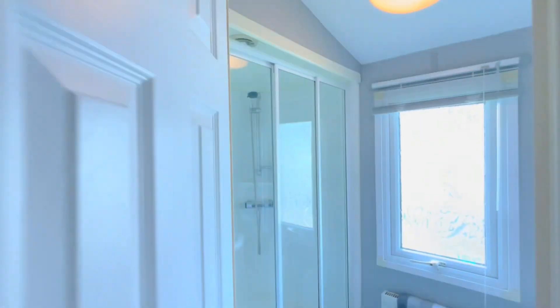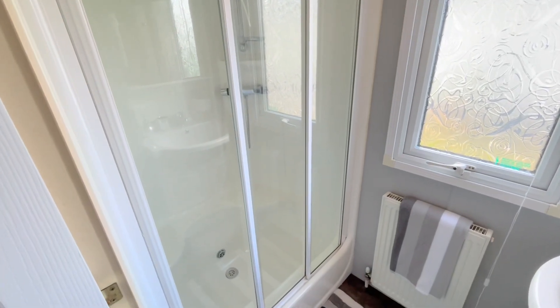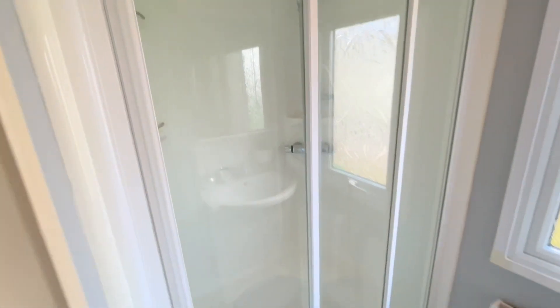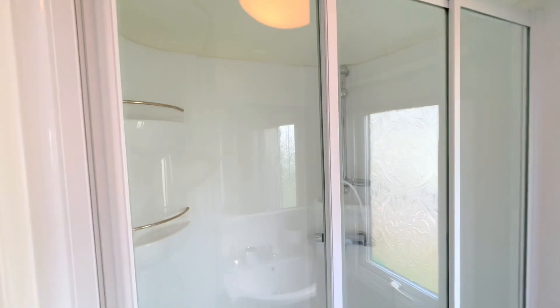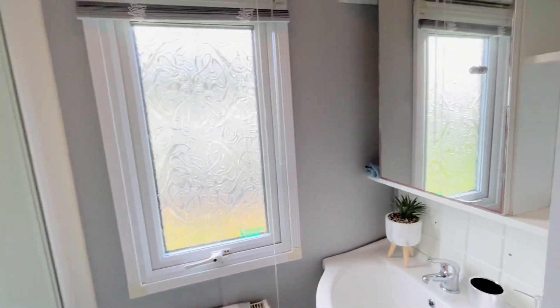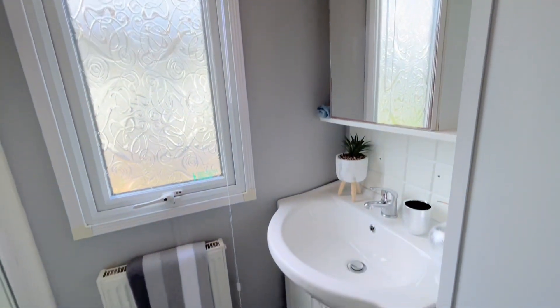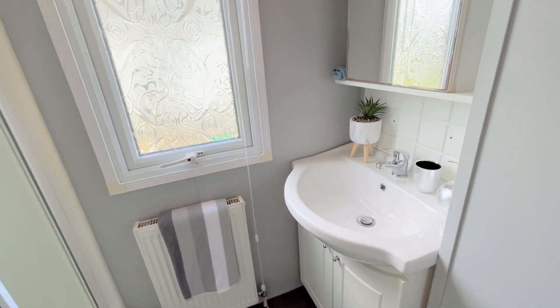Finally we come through to your shower room and it's a decent sized shower room, plenty of room in there. There's also seating inside and shelving for your shower gels and shampoos. Over this side you've got a storage mirror and a wash basin with storage just below.